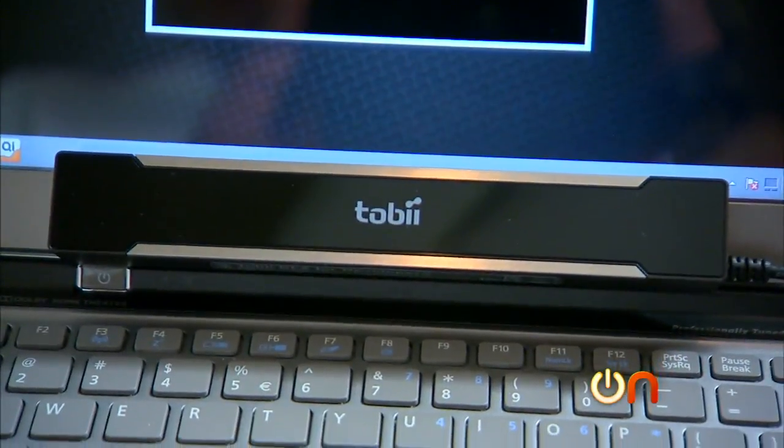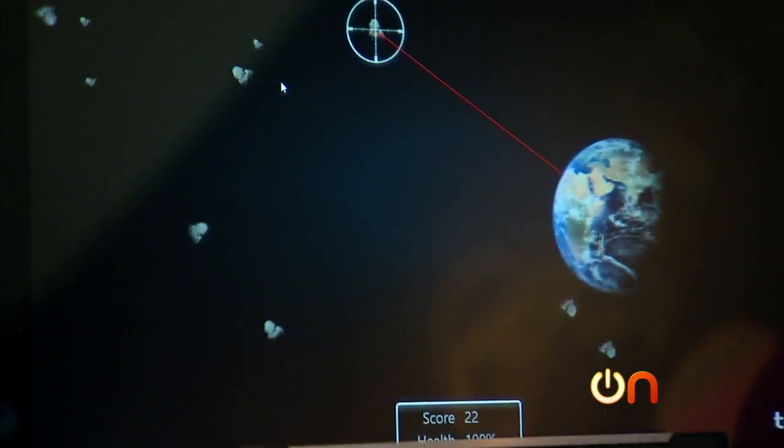Swedish company Tobii is building eye tracking into video games. When I look at that asteroid, they blow up — oh my god, look at that. You realize that the whole experience — you didn't actually use your hands? And it felt weird. No mouse. They were creeping up. I feel like I need to stop it. We can get you a mouse if you go through withdrawal here.